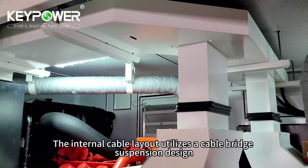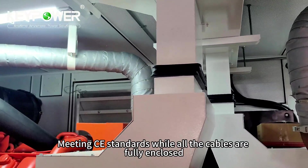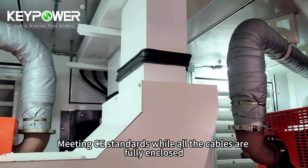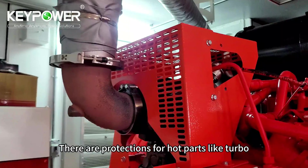The internal cable layout utilizes a cable bridge suspension design, meeting CE standards while all cables are fully enclosed. There are also protections for whole parts like the turbo.